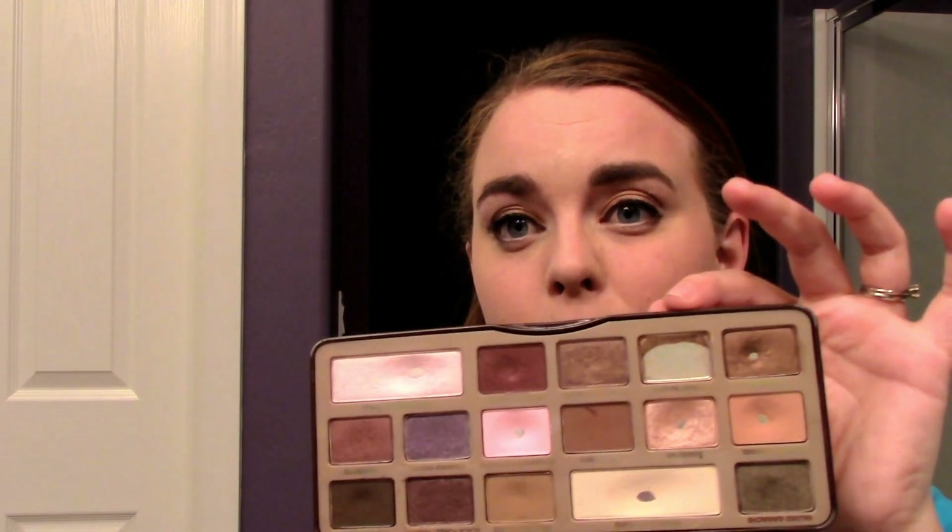Obviously the biggest progress is in Creme Brulee, but I would love to say I did that myself — I didn't. I dropped the palette as soon as I was done filming last update. I was very sad that this was the one that broke because it's one of my favorite shades in here. I love gold eyeshadow.